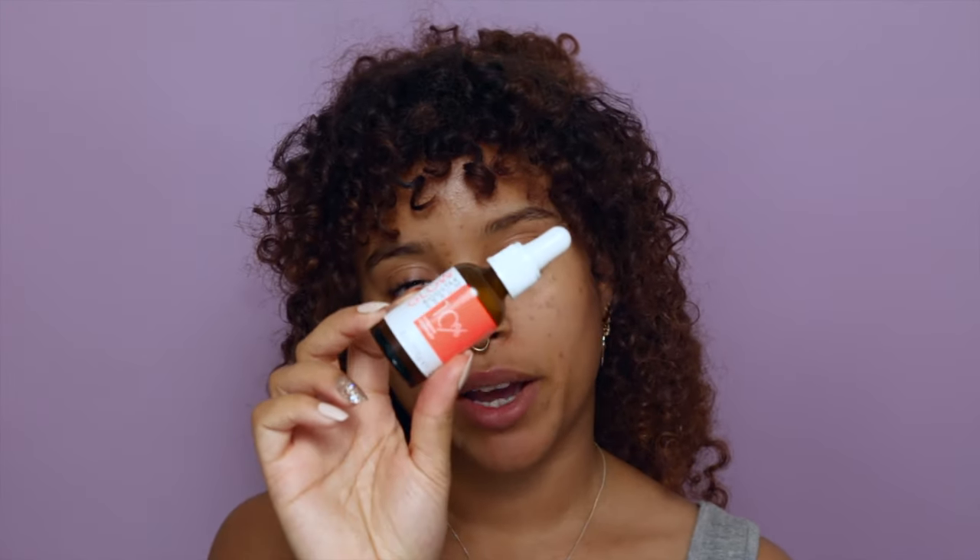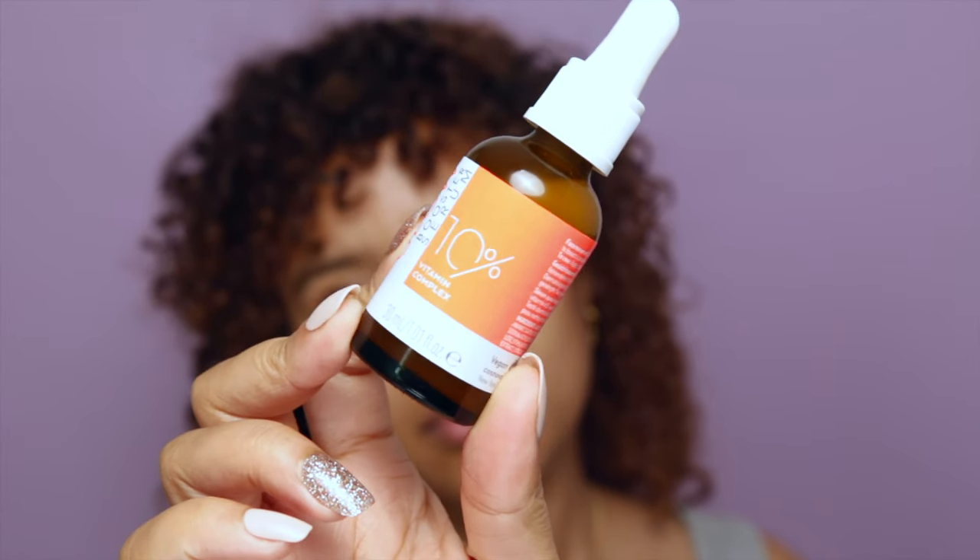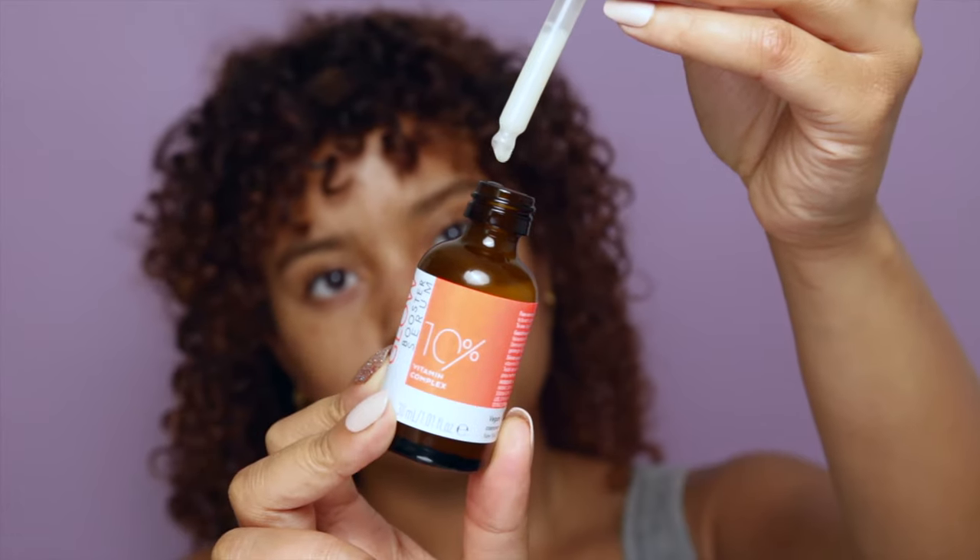First, skincare — we need to make sure your skin is ready and prepped. Second, long-lasting products that will stay on your face and at the same time do not clog your pores. The first thing I'm going to do is apply my glow booster — this is a 10% vitamin complex with vitamin C, E, B3, and pineapple extract. I'm just going to drop a few drops onto my skin and then take my massage roller to massage it in.